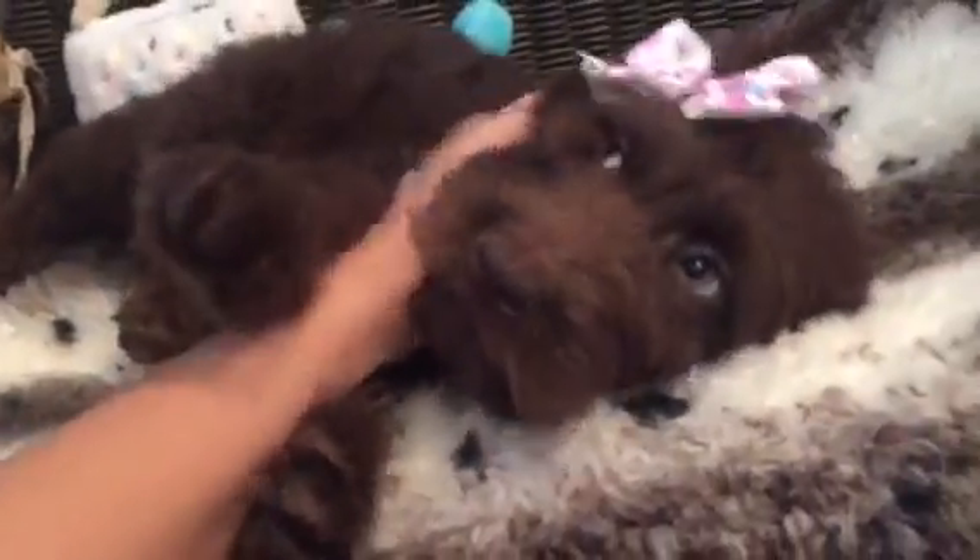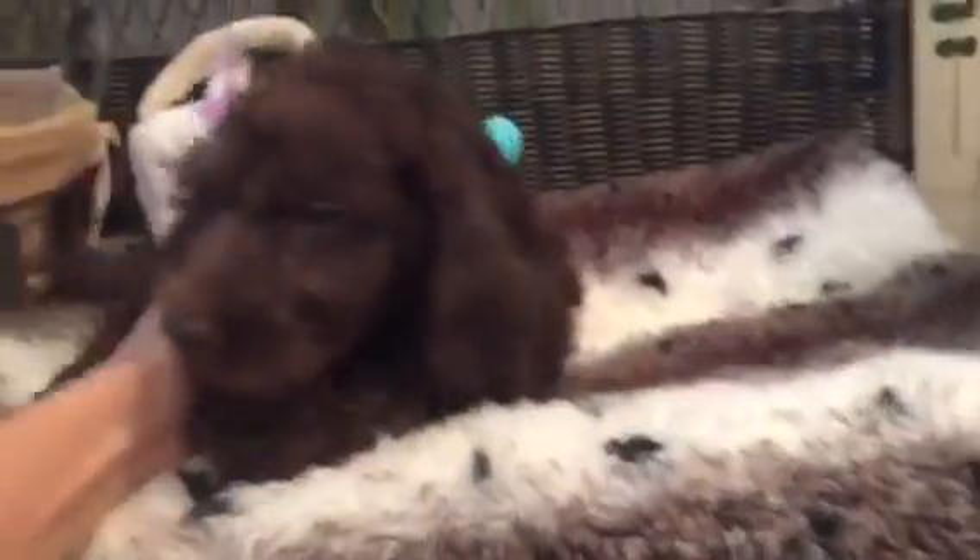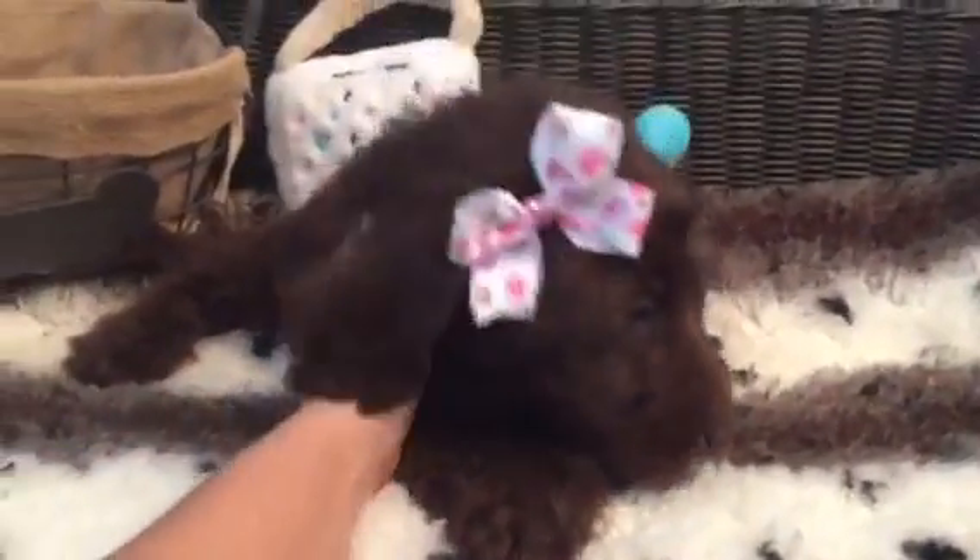This would make the perfect puppy for any family. She's got those gorgeous baby green eyes and a really rich chocolate coat. If you're looking for a happy puppy, it doesn't get any better than this.